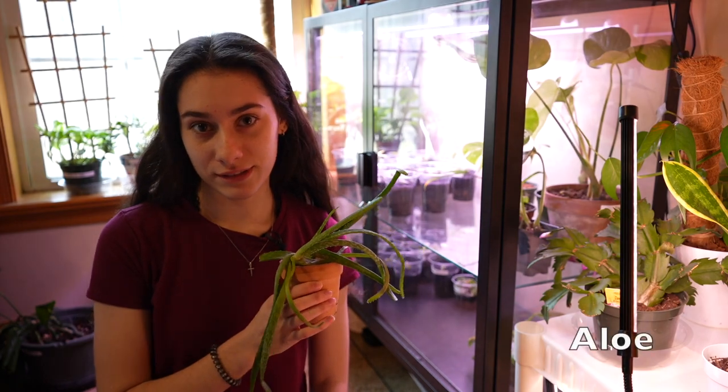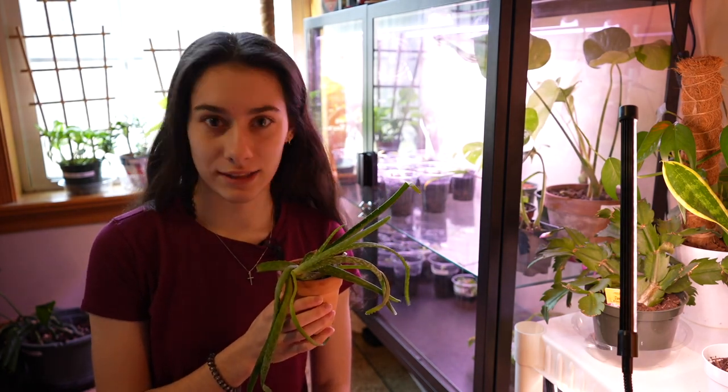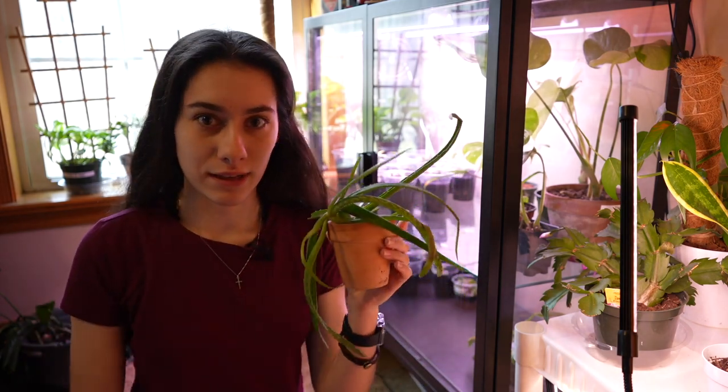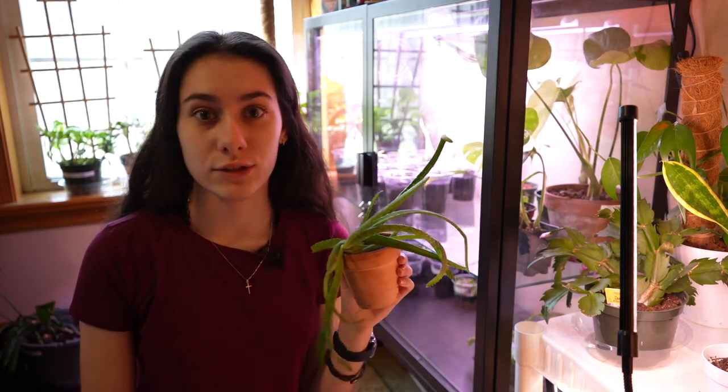The first plant — I'm gonna do this from the ugliest to the prettiest. So starting off is an aloe that Michael gifted Matthew. Matthew does not like this plant. Michael did not like this plant. It is a very sad, discombobulated aloe. I don't blame either one for not liking it. I would honestly just throw it out, but they're keeping it. Just your basic aloe.